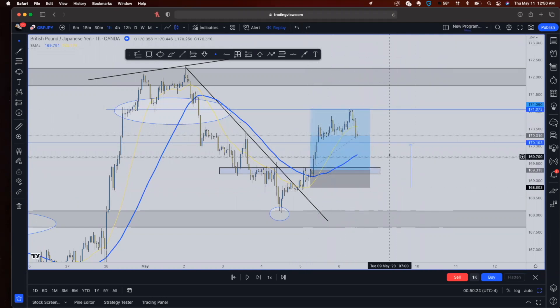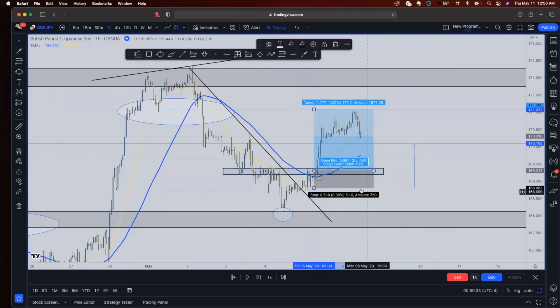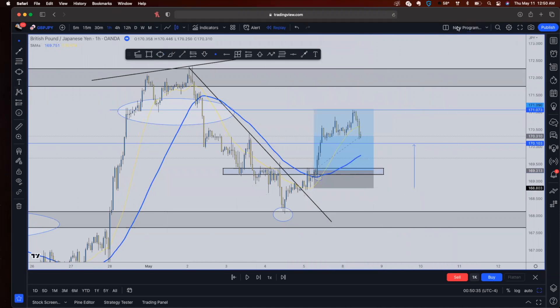We ended up taking profit for about 2.9 to 3 times our risk. We broke the trend line, broke above the exponential moving averages, retested it, and caught 150 pips to the upside — which I called out to everybody. I hope you guys enjoyed it and find ways to learn from my videos and apply it to your own trading. Hope you all had a great day — I'm back on YouTube.